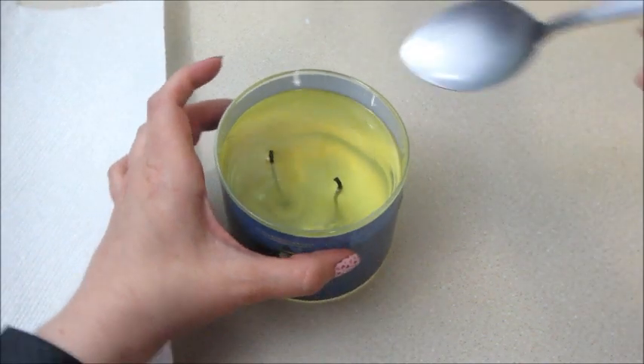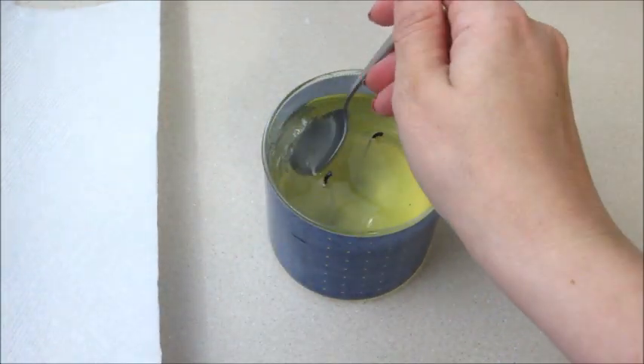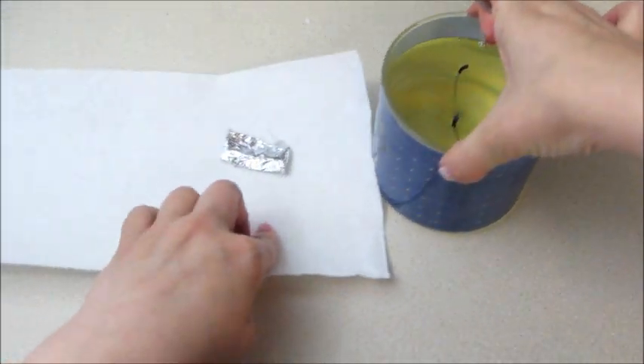The Ravenclaw candle is now ready. The jewelry is at the bottom. This one looks really tiny — I wonder if it's a duplicate of one of the other designs.